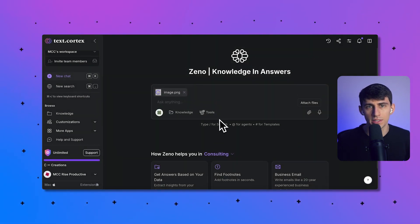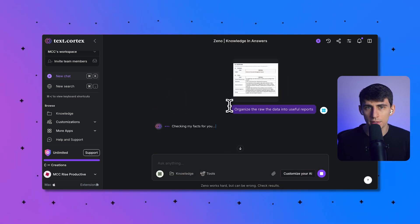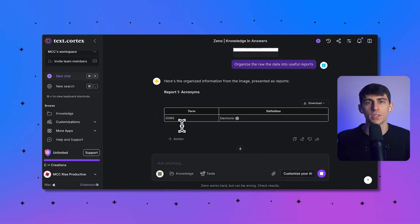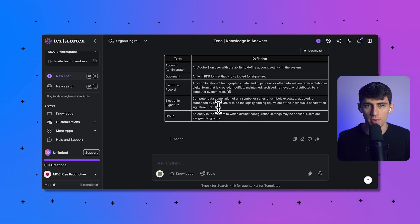TextCortex works in three main steps. First, it scans and figures out what kind of document you uploaded — whether it's financial statements, receipts, survey results, or inventory lists — and automatically spots the document structure. Then it pulls out all the relevant info: numbers, dates, categories, product names, and sorts them correctly. Finally, it turns all that raw data into organized, useful reports made specifically for what you need.